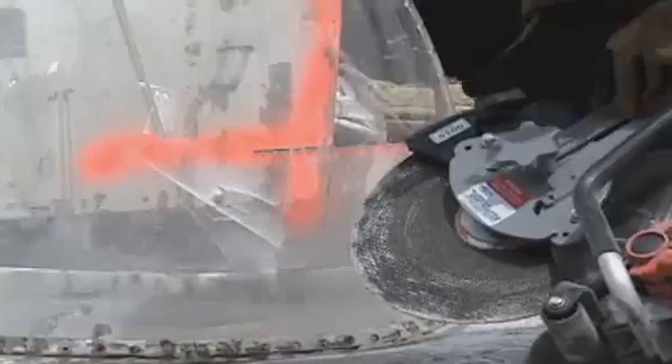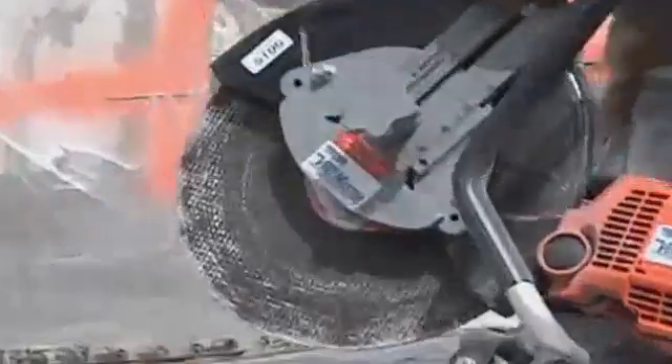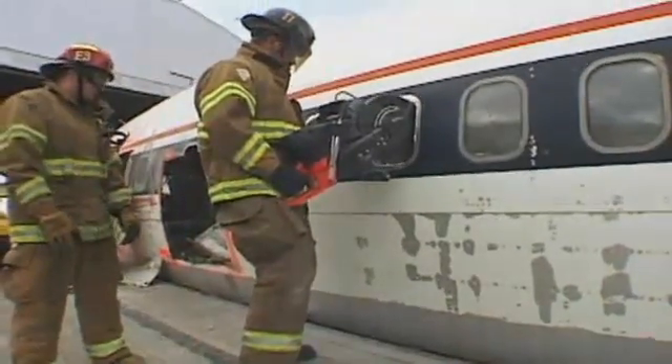When cutting plastic or plexiglass, blades may heat or soften the material, slowing the cut. Soft metals like aluminum may clog blades; clean the blade by cutting a harder substance.